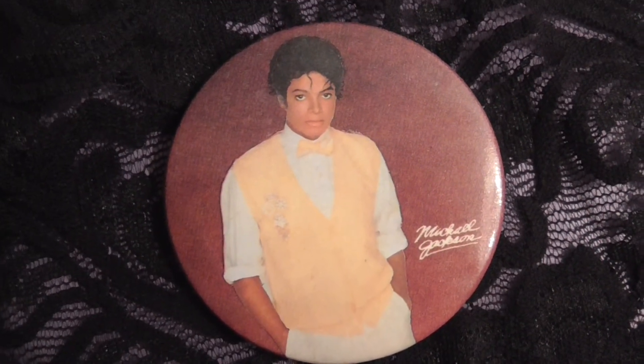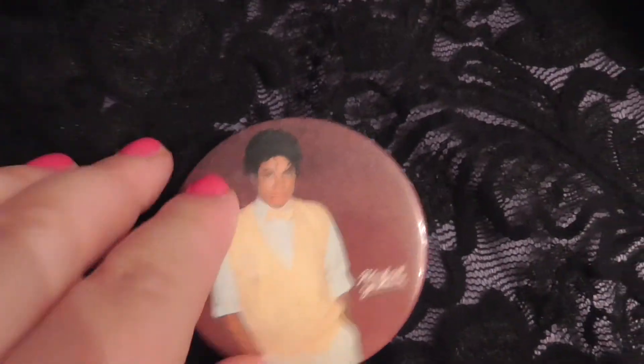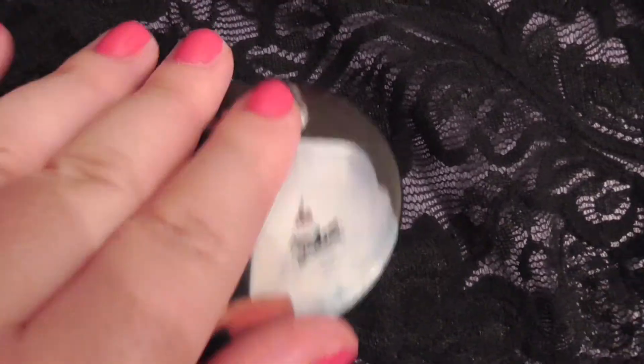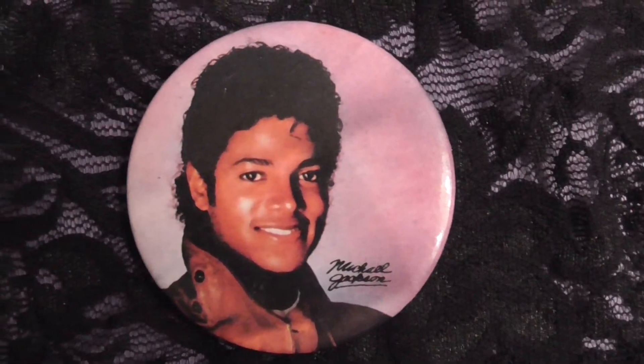That's the third one. So yeah, these are like straight out of the 80s. And the last one looks like that.